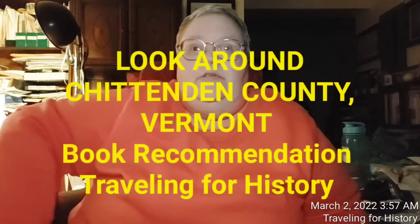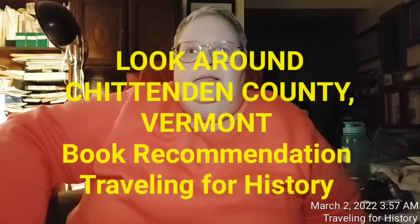Well, a fine good morning, everyone. This is Patricia and I am Traveling for History, and today I'm offering you a book recommendation of one of my favorite books, and that is this one right here.